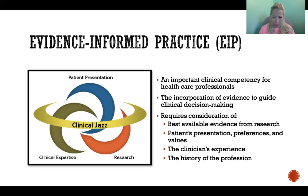But you're also blending that with the patient's presentation and their preferences and values — that's really important. We're not just going to say, here's what the research says, I don't care if you like this or think this will work in your life. We have to care; that's equally important. So we need to consider the patient presentation, preferences, and values.